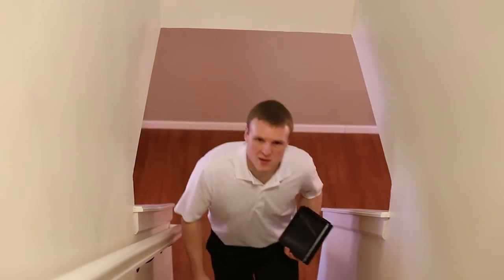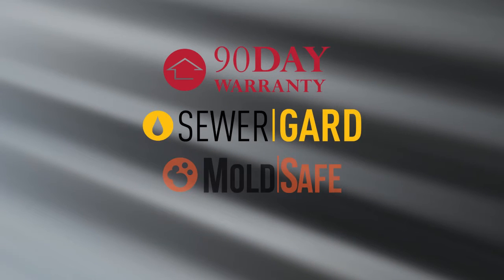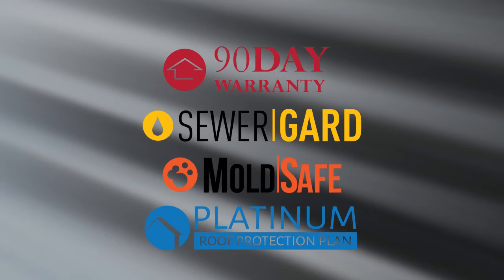You may get the opportunity to do a walkthrough prior to close of escrow — that is your chance to ensure everything is still in the same condition you expected. If it isn't, talk to your agent. After move-in, if you experience a failure, remember you are covered by our 90-day warranty, sewer guard, mold safe, and our five-year roof leak protection plan. You'll get a copy of the terms and conditions of each of those policies with your inspection report.